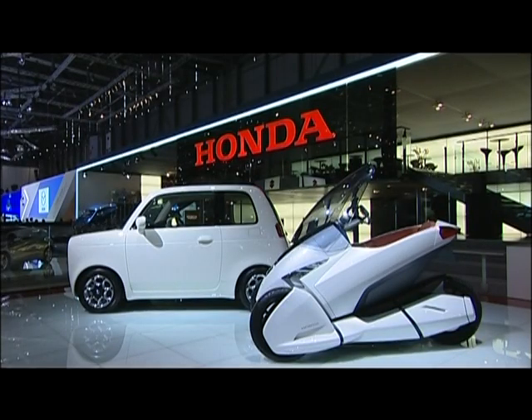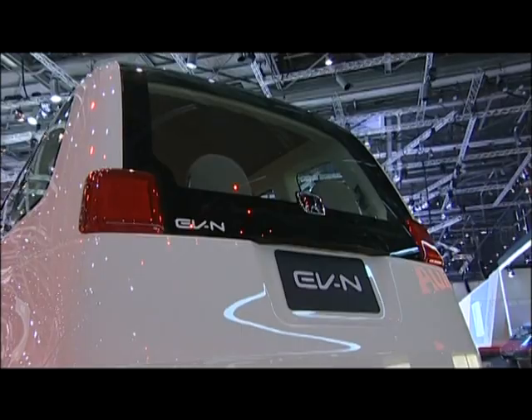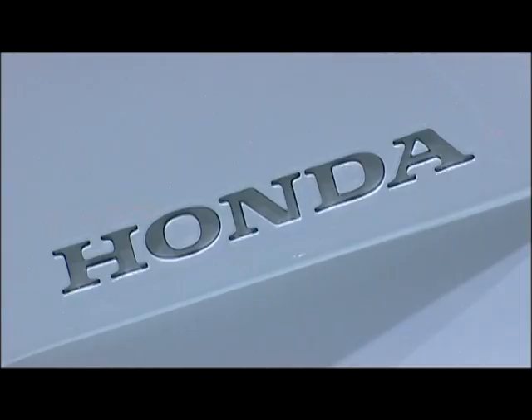All the problems that the usual thermic engine has, we try to solve those problems with an EV battery vehicle. This will be the future for Honda. And this is one of the core elements of our concept.